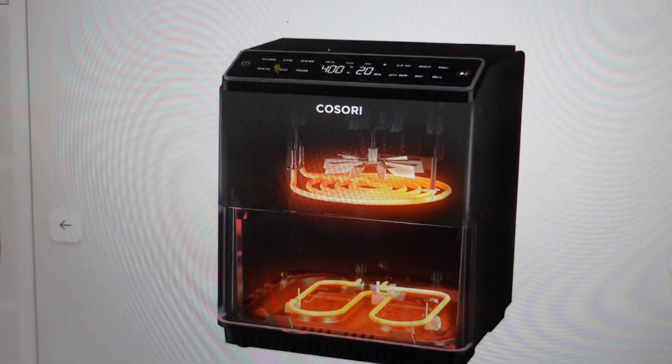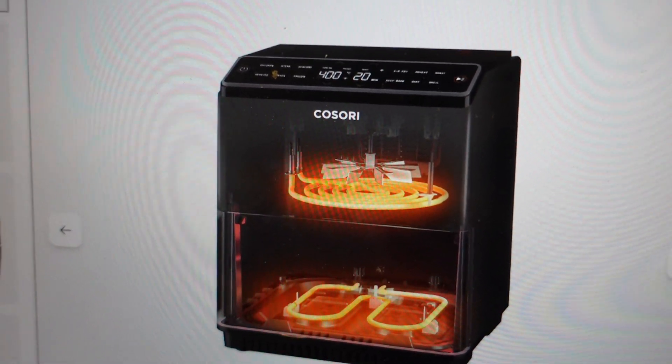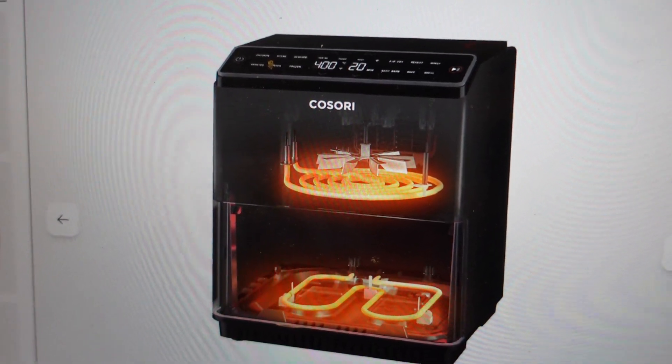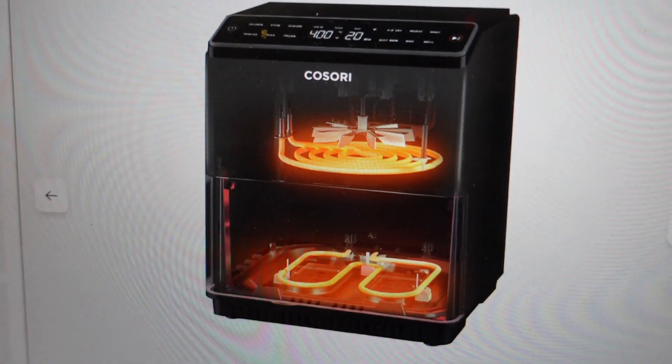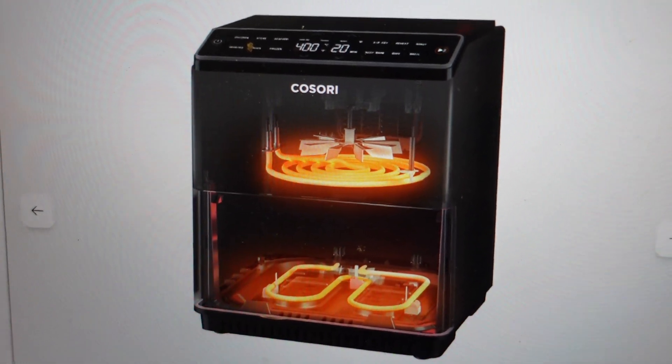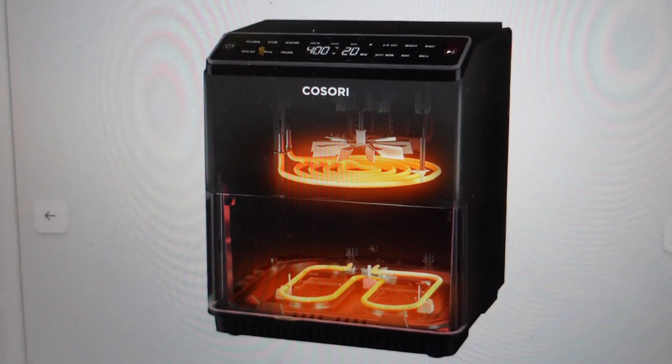This is normal and shouldn't affect the cooking, but you just want to make sure you handle the basket with care. If it gets too bad, you can just give it a clean out and that should help address the issue. Anyway, hope this video helped. Thanks a lot for watching. Have a great day.